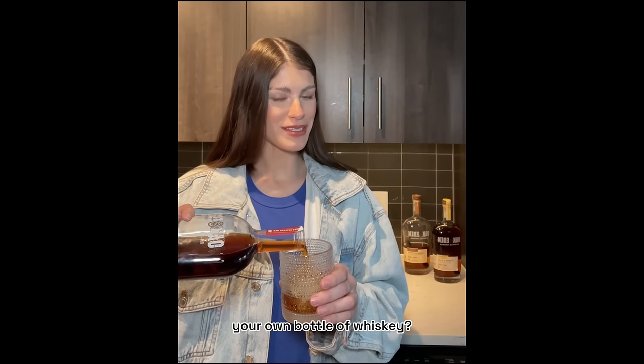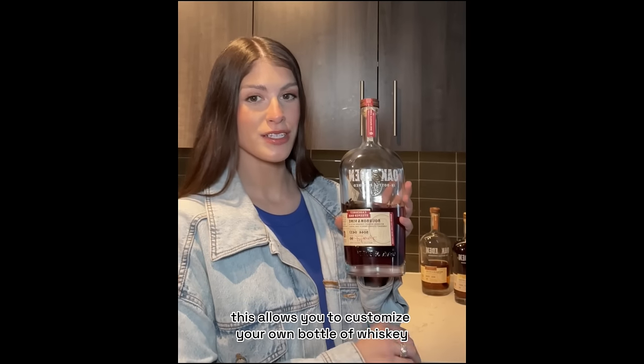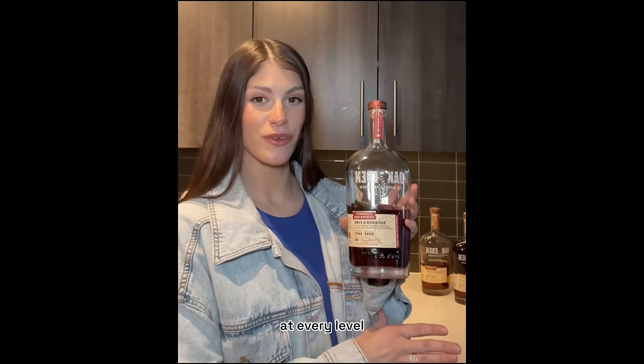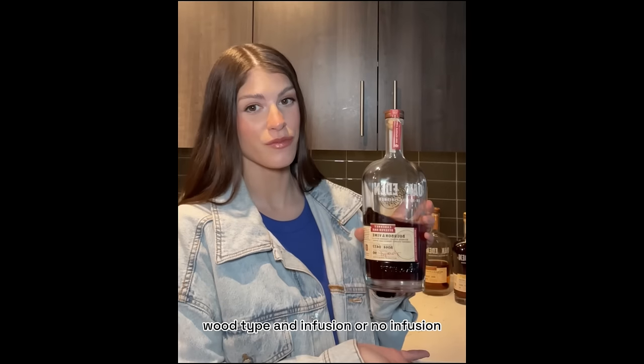Have you ever wanted to build your own bottle of whiskey? You're in luck because Okaneden just launched their online whiskey customizer tool. This allows you to customize your own bottle of whiskey at every level. You get to choose your base, proof, wood type, and infusion — or no infusion if you like.